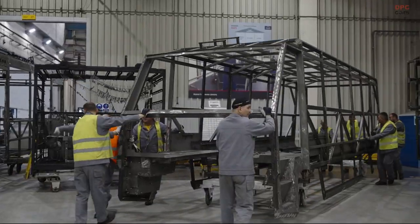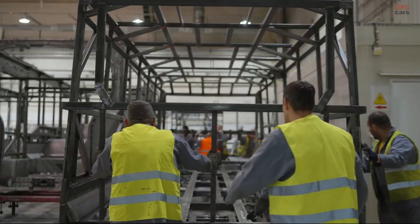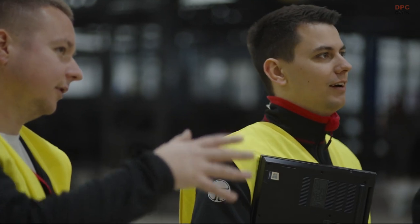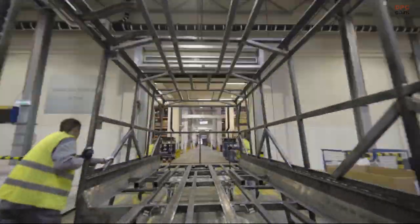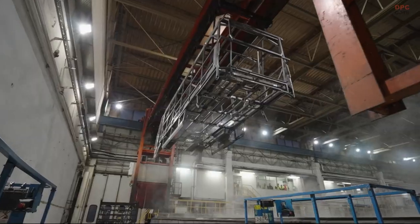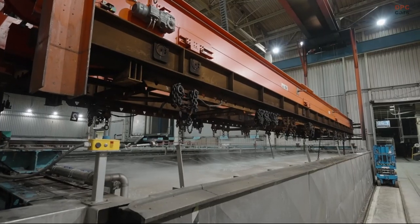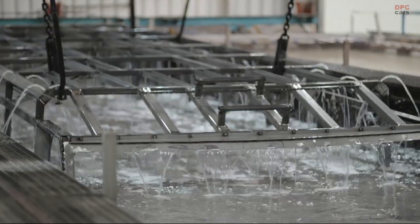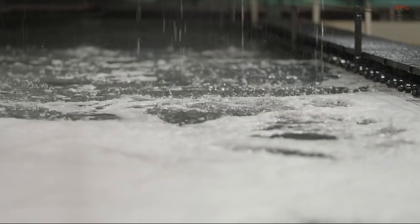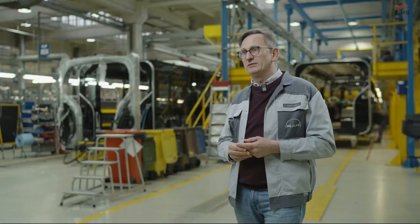We're proud to support Torsus in the production of their flagship vehicle, the Praetorian. At our plant here in Starahowice, our team of experts will carefully produce each paint-protected skeleton for the world's most versatile off-road bus. Using similar techniques to how we make our own buses, we use protective gases during the welding process of the Praetorian skeleton before it undergoes cataphoretic painting, then varnishing and finishing with a final coat of paint. All of this ensures that the product is of the highest quality possible.